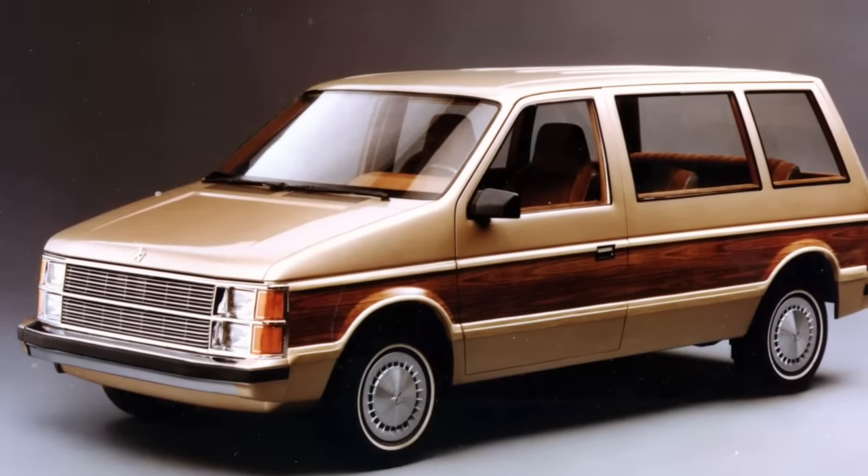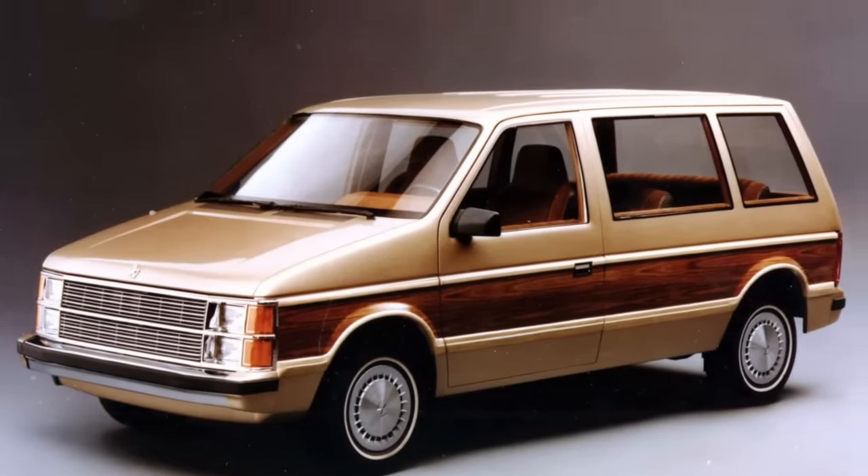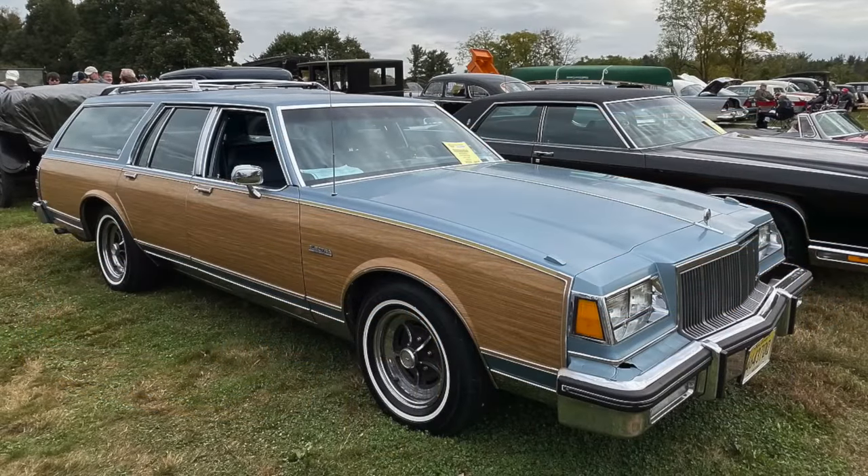Today, wood paneling looks great on vintage vehicles, and is a reminder of those family road trips in the family station wagon.